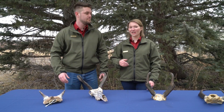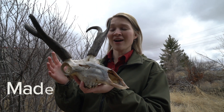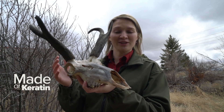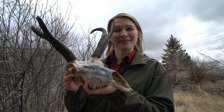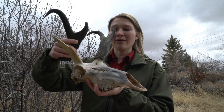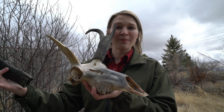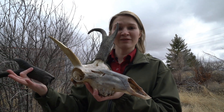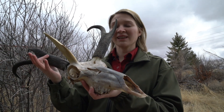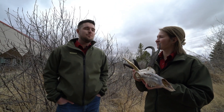The way that pronghorn shed their horns is amazing. Every year, pronghorn grow a new set of horns. Like all other horns, they're made of keratin, which is the same material as your hair and nails. The new horn will grow underneath the old and around a bony core. Eventually, this old horn will be pushed out of the way by the new one and it'll fall off. This will happen every late November, early December. So it's kind of like your baby teeth — your adult teeth need room so they push the baby teeth out of the way. Exactly.